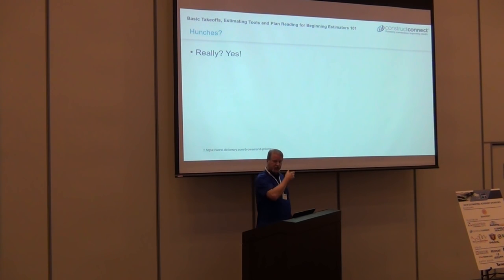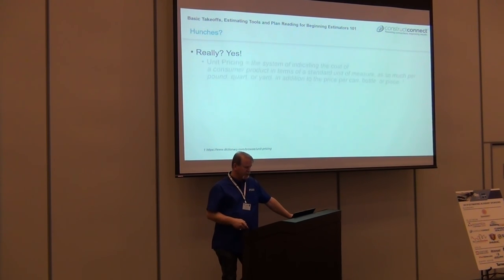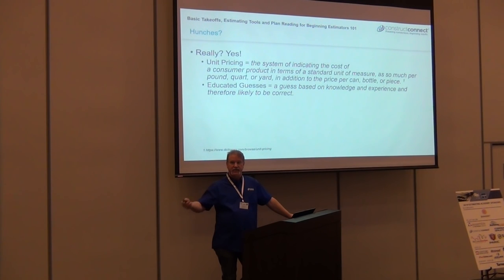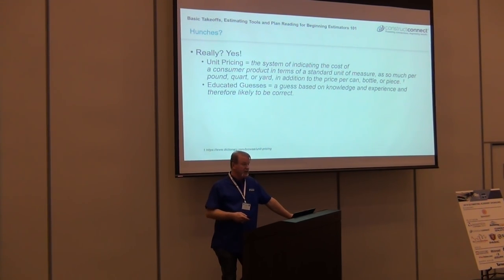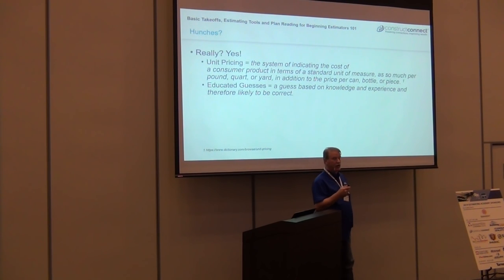Hunches — a lot of estimating is based off of hunches. Something that goes with hunches that I didn't mention is relationships. Sometimes your relationship with a supplier, another sub, or your GC can make a huge difference in the way you're estimating your scope of work. That's something the industry is losing, and I hope it comes back.